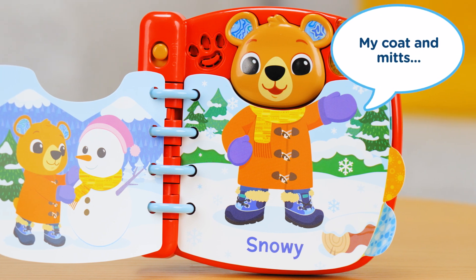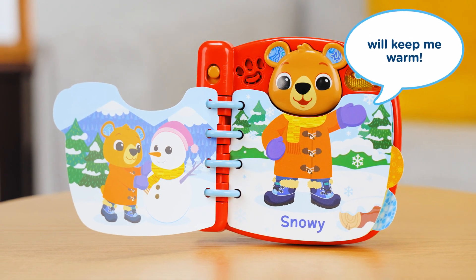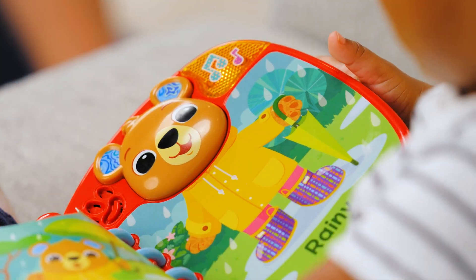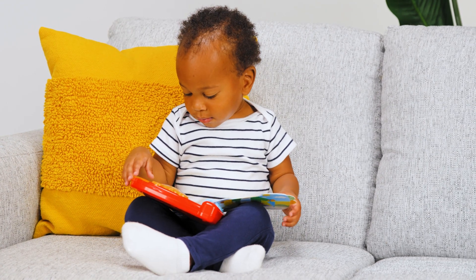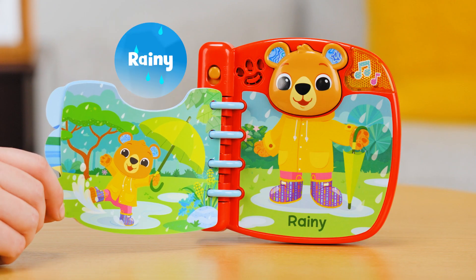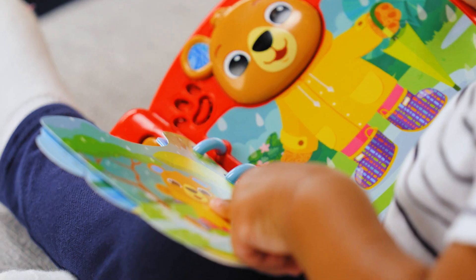My coat and mitts will keep me warm. Brightly colored, chunky tabs make page turning a breeze for little hands. As little ones flip each page, they'll hear songs about sunny, snowy, and rainy days. Read and explore with Bear's Dress and Discover book from BTEC.